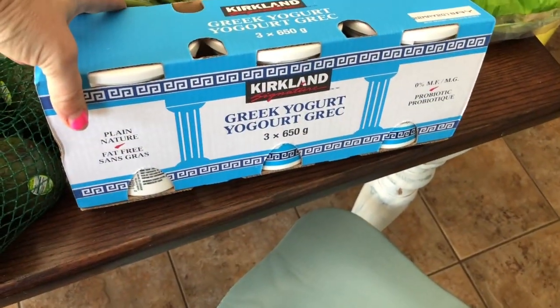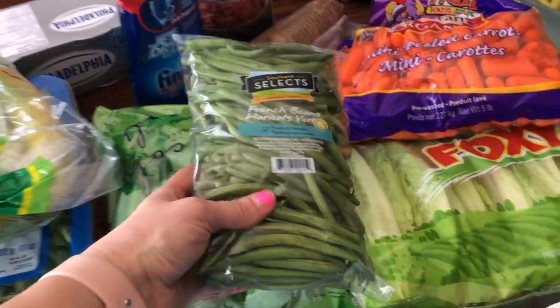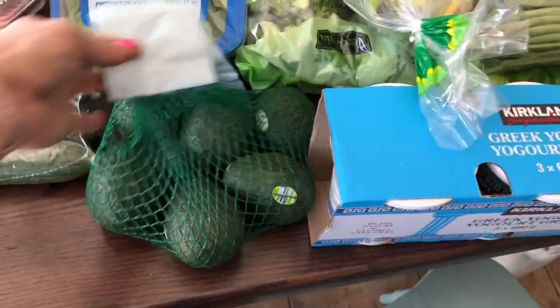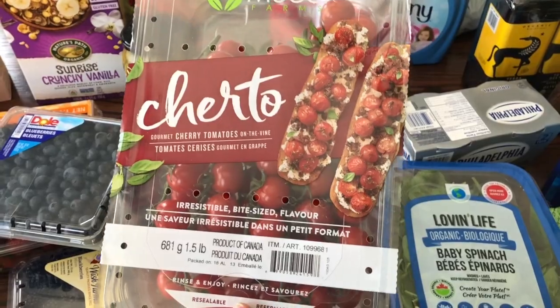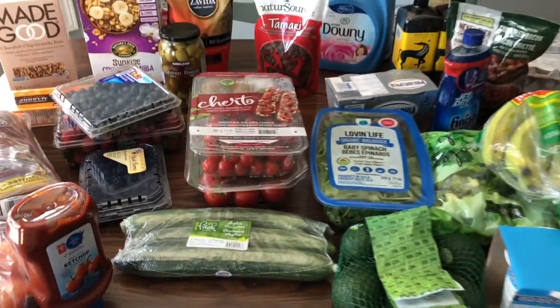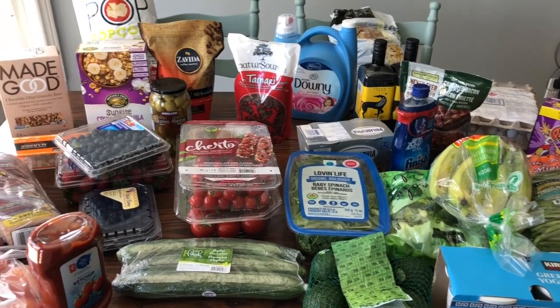Baby carrots, romaine lettuce, plain Greek yogurt — we just add fruit and sometimes granola to it. Green beans and broccoli; I like to mix those up and make garlic green beans and garlic broccoli. Bananas, spinach — we usually go through two bags but I still have one in the fridge. Avocados, cucumbers, these tomatoes which are super delicious, blueberries, strawberries, and raspberries. Most of the produce will go through in a week but some of the other stuff will last longer.